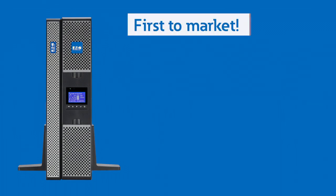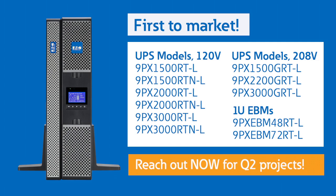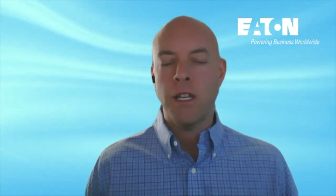Regarding availability, Eaton will be the first major UPS manufacturer to offer a global double conversion one to three kVA lithium-ion UPS. Availability starts in Q2, so reach out now for projects closing in Q2. It's hard to cover all the great talking points and features of this exciting lithium-ion portfolio in a couple of minutes, so please reach out with further questions and be on the lookout for further informative videos. Thank you so much.